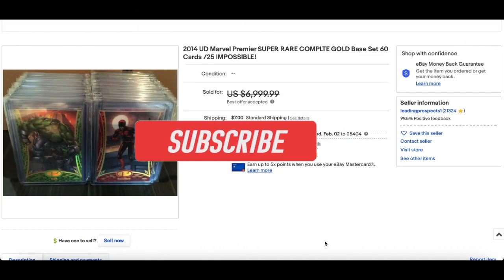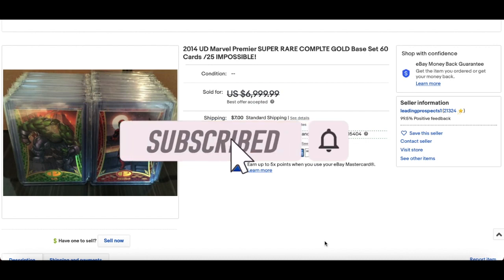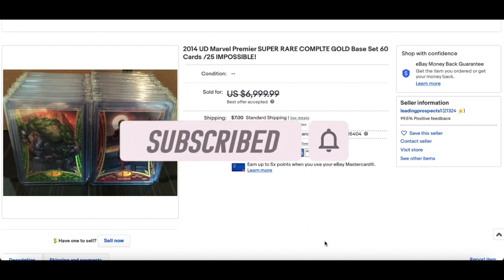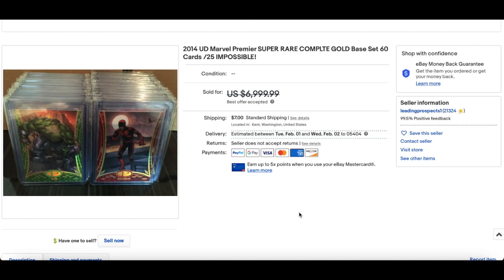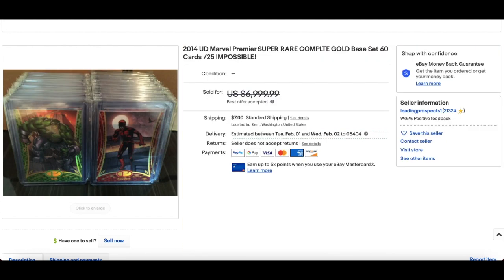In at number 10: 2014 Marvel Premiere complete gold base set of 60 cards, each numbered out of 25. For best offer accepted, $4,000. I do actually know the buyer of these cards and it has been paid for. Look at the colour matching on these cards — Daredevil, Hulk there. 2012 being the first Marvel Premiere set, the only cards you can get better in terms of numbering are the ED Spectrum cards, which are numbered one of one and never pop up anywhere. Solid sale in at number 10.